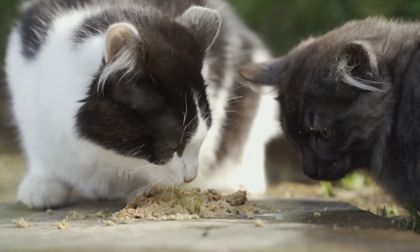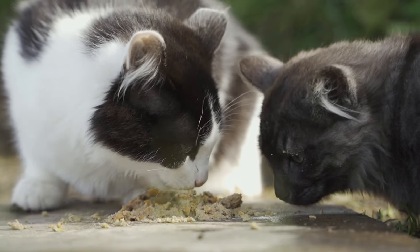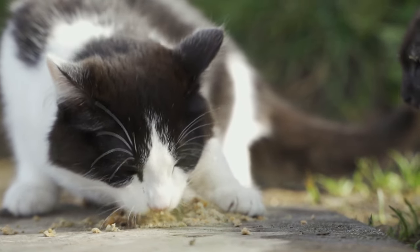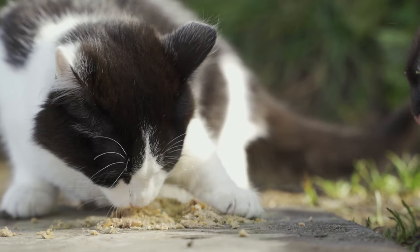Social structure disruptions: cats have a unique social structure, and introducing a new cat can disrupt existing hierarchies, leading to aggression as cats sort out their social standings.